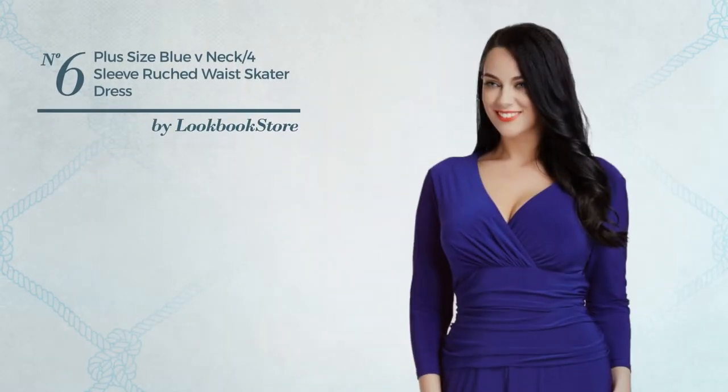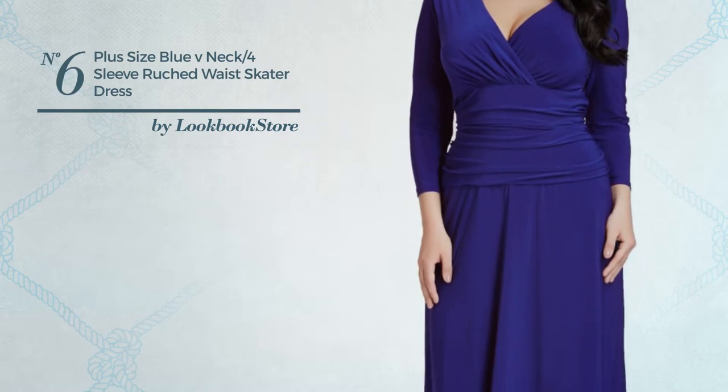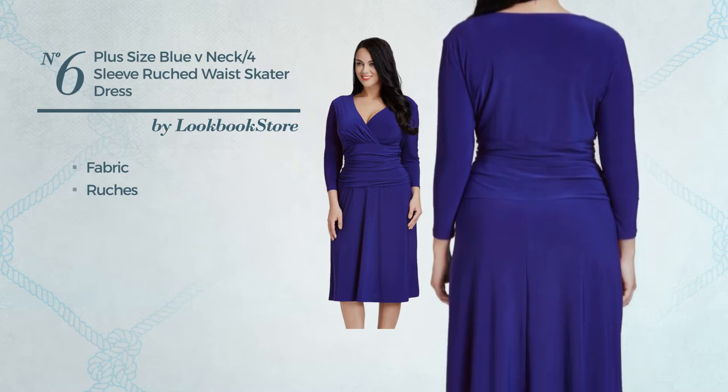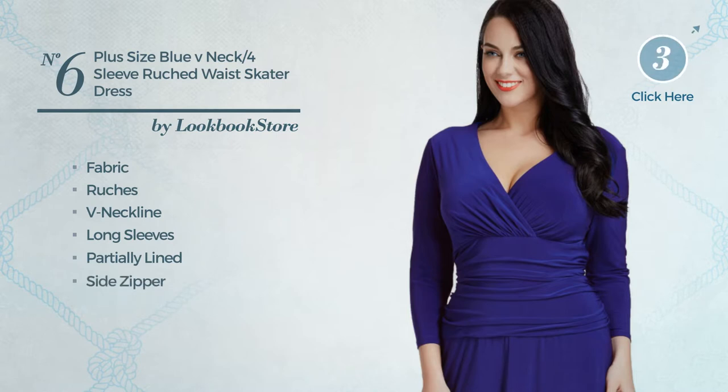Number 6: an all formal below the knee length skater dress. Featuring a turn heads design, made of stretchable fabric, styled with ruches. This dress includes: V neckline, long sleeves, partially lined and side zipper.